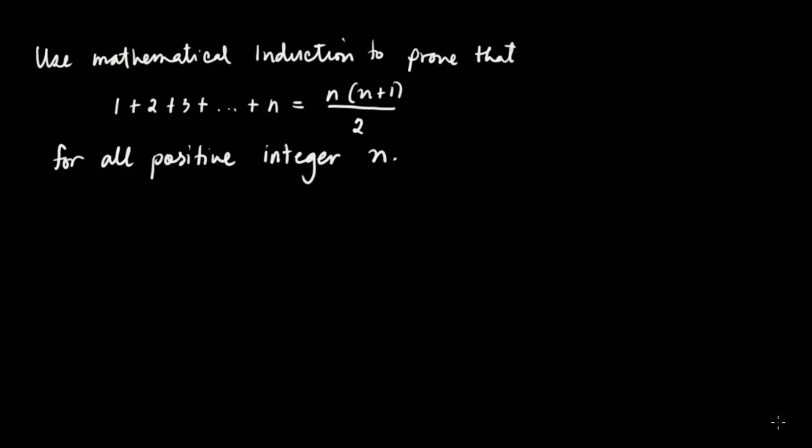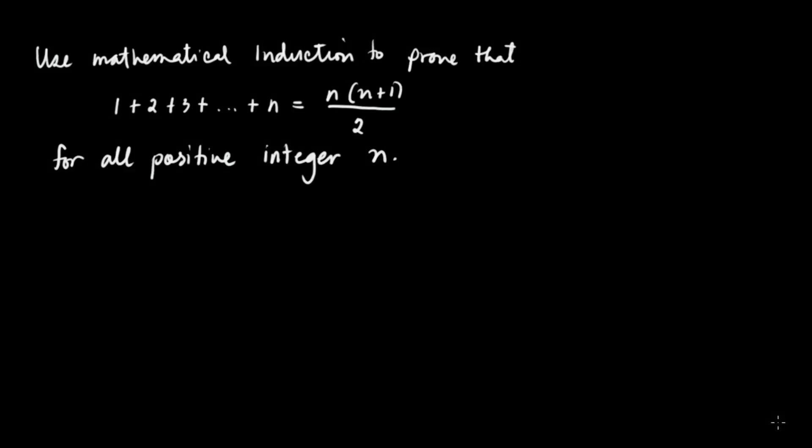Now, let's use the principle of mathematical induction to prove that 1 plus 2 plus 3 plus up to n is equivalent to n times n plus 1 over 2, for all positive integers n. So, in this video, we'll use the principle of math induction to prove that this is true.